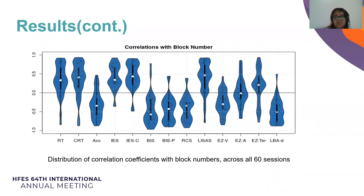Next, we calculated correlation coefficients between each measure and block number to compare measures on equal footing. This figure shows the distribution of each measure. All measures demonstrated a vigilance decrement on average. Some showed a positive correlation whereas others showed a negative correlation, but these were all consistent with the decrement.